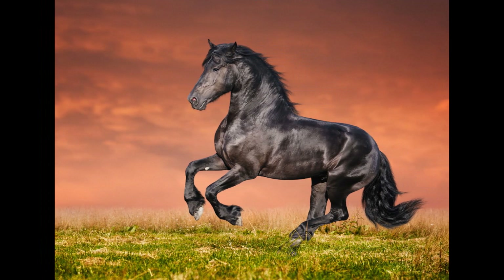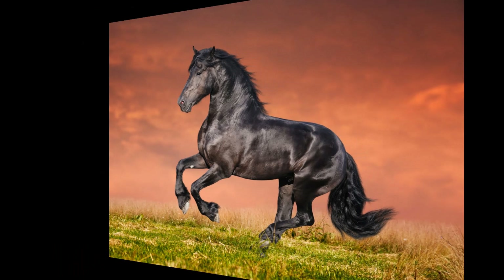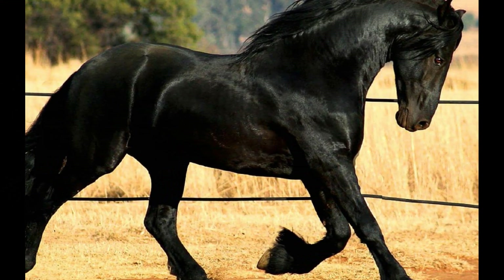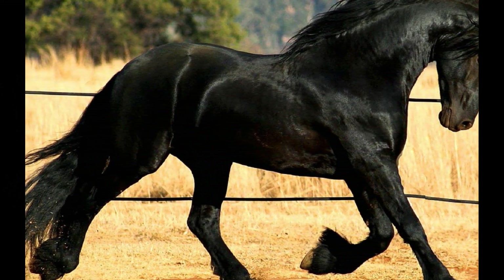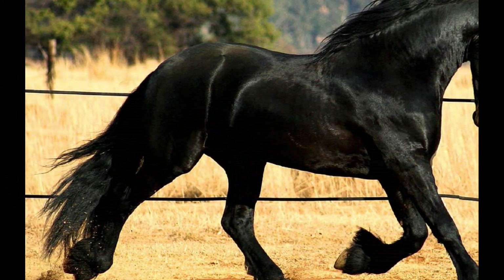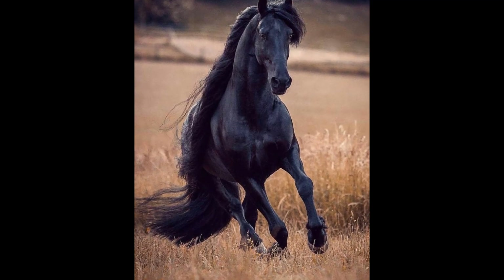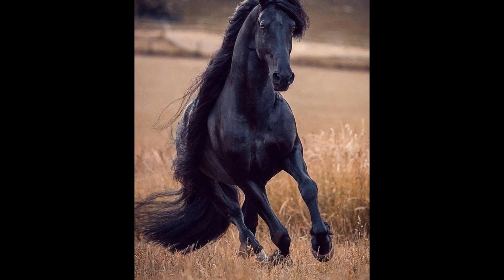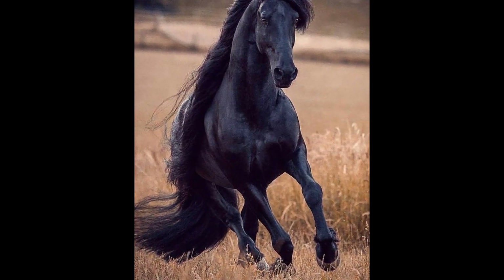Friesians are known for their kind and docile nature. They are often described as being people-oriented and eager to please their handlers or riders, and are typically easy to handle and train, making them suitable for novice riders as well as experienced equestrians. Friesians are also considered intelligent horses — quick to learn and able to understand and respond well to their rider's cues, making them versatile and adaptable to different riding disciplines.